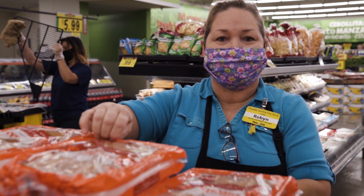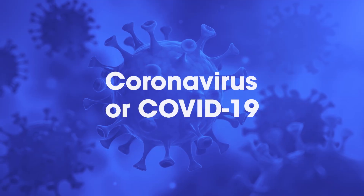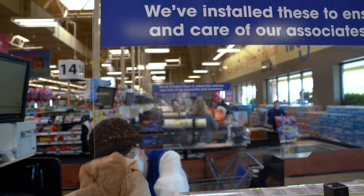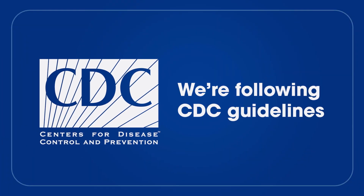We know that you have a choice in where you shop, and we thank you for choosing the Kroger family of stores. With the COVID-19 pandemic affecting all our lives, your health and safety are our top priorities. So we've taken steps to protect the safety of both our customers and our associates by following recommendations from the Centers for Disease Control.